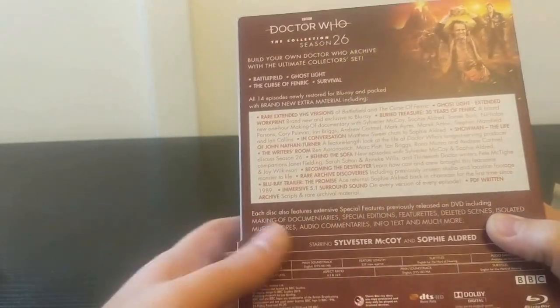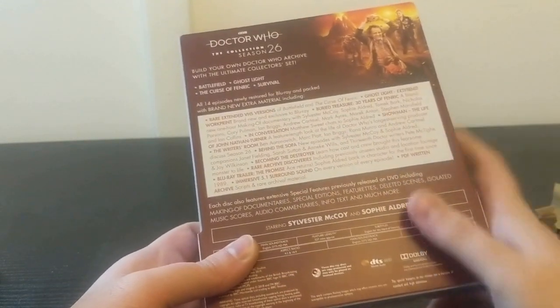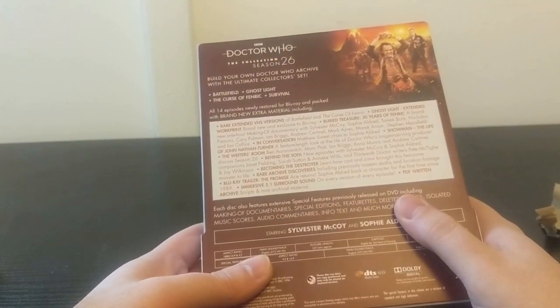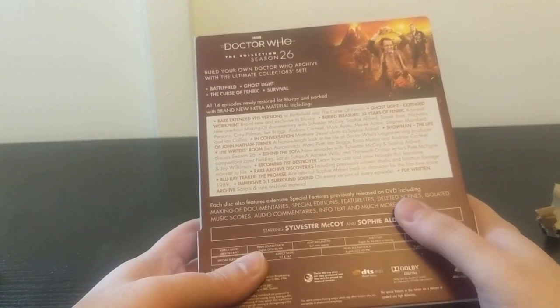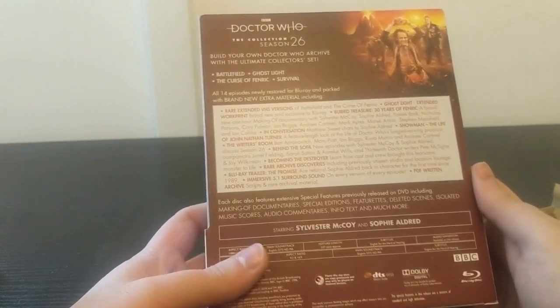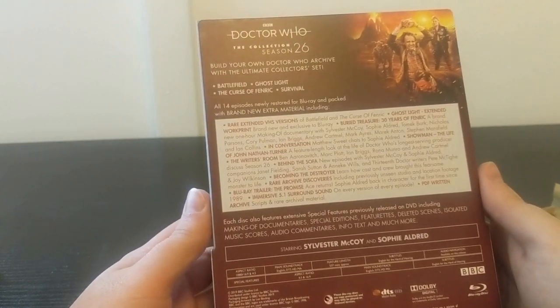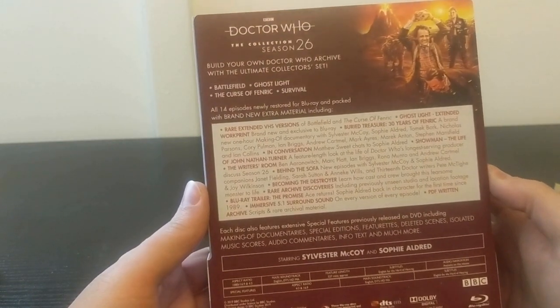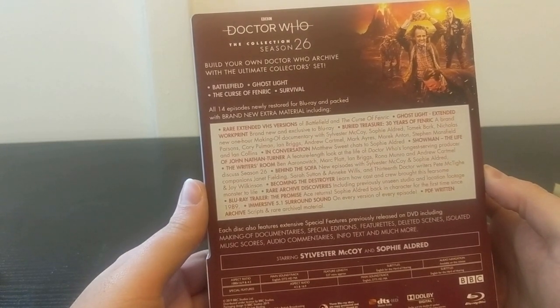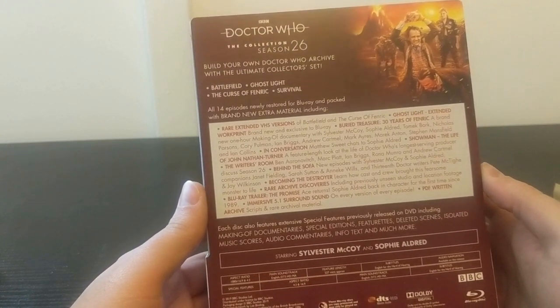I'll take a look at the booklet inside, because there's a special feature on the Survival DVD talking about the unproduced Season 27 - that was really interesting, I'd love to re-watch it. Rare extended VHS versions of Battlefield and The Curse of Fenric, Ghost Light extended work print, Buried Treasure, 30 Years of Fenric - a one-hour documentary about the making of that story.